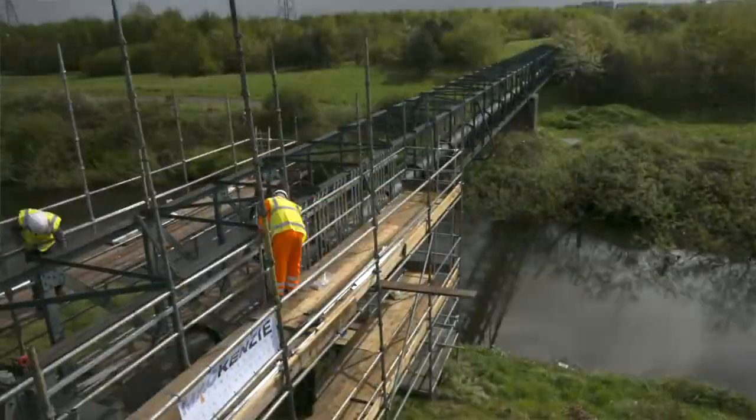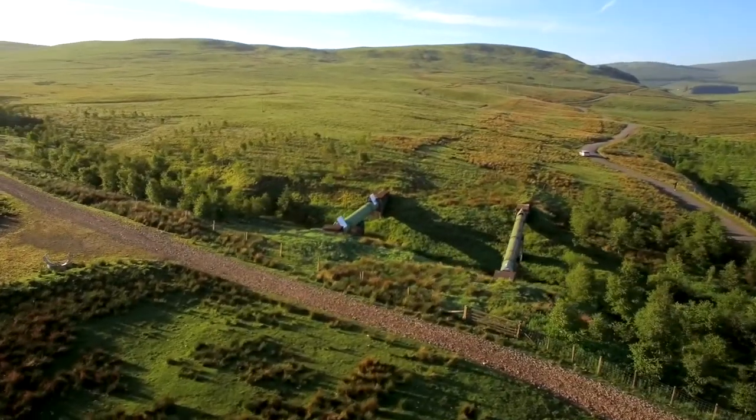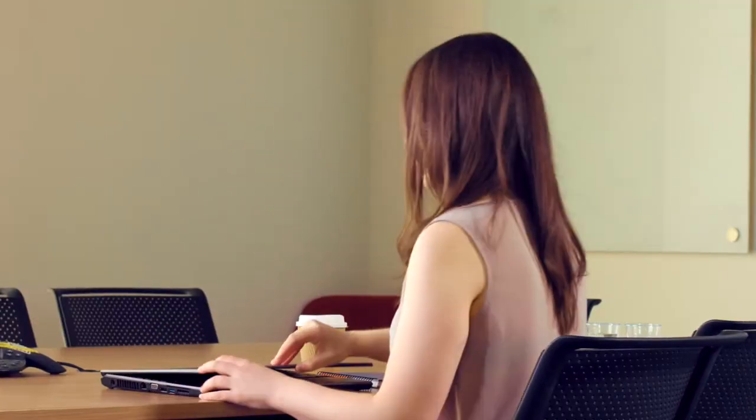The SharePoint platform was implemented to enable collaboration, real-time communication and reporting between all parties. This allows us to track the progress of each pipe bridge and share data between all levels of staff. Here's a look at SharePoint.